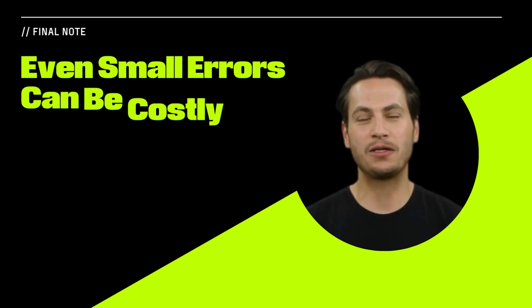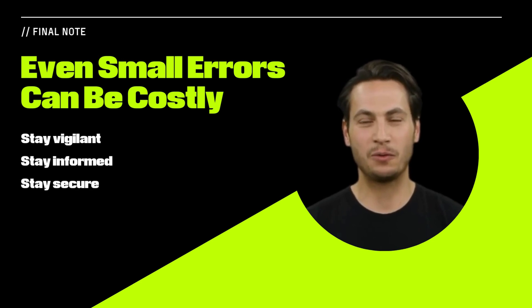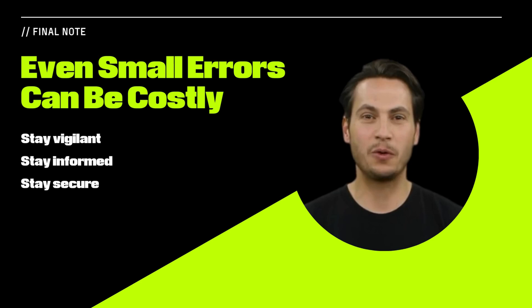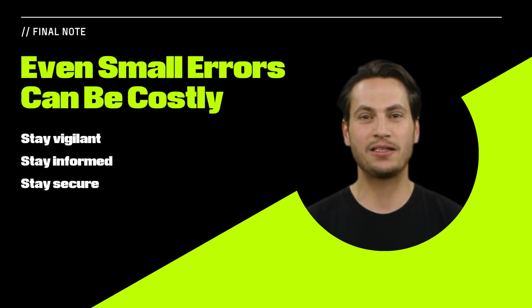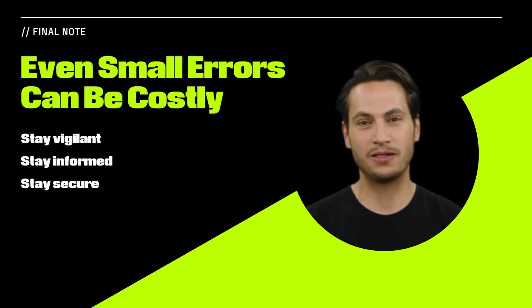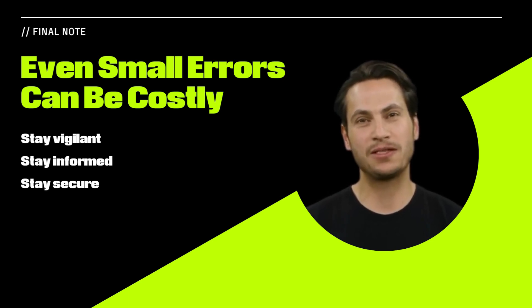Remember, in the crypto space, even small errors can have significant consequences. As we explore the world of Web3, it's important to learn from the mistakes and breaches of the past. Join us next time as we uncover more pivotal moments in the world of cybersecurity and blockchain technology. Stay informed. Stay secure.